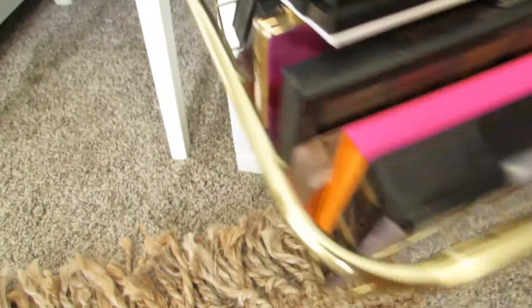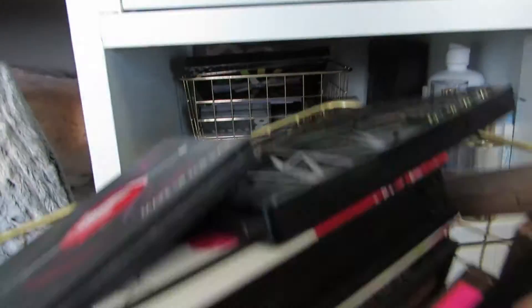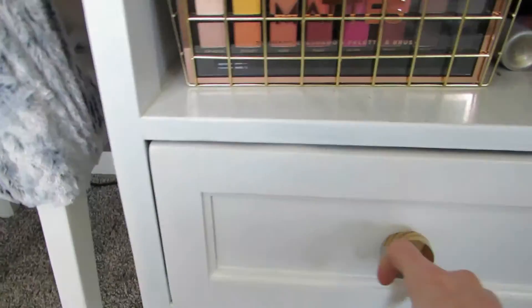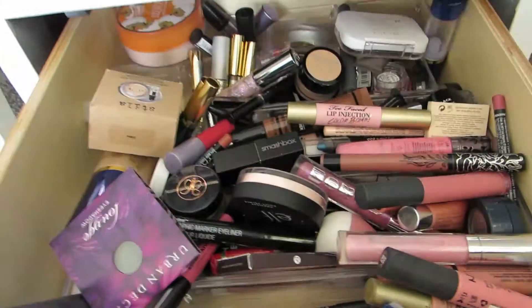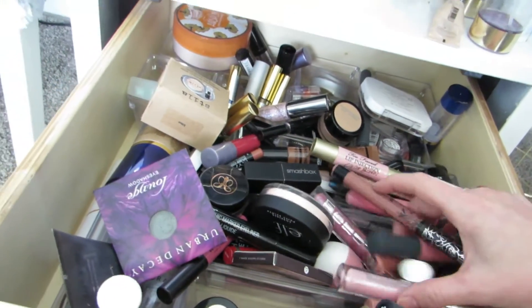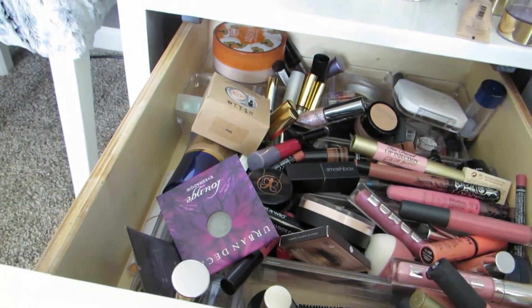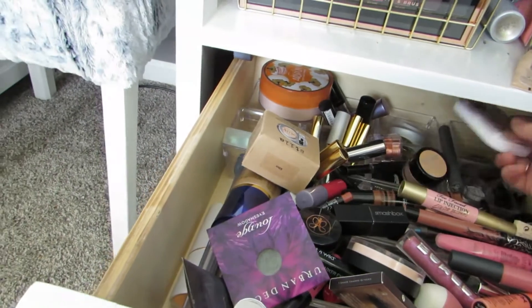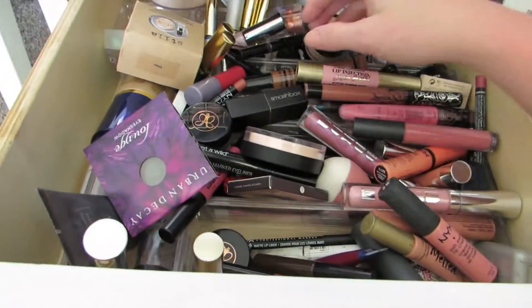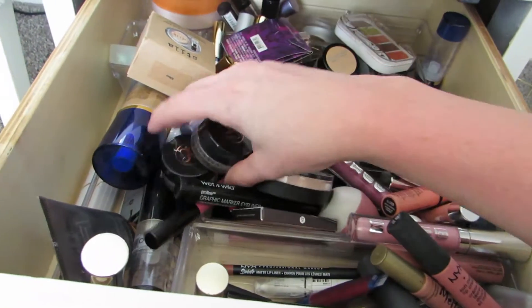The next drawer — oh my gosh, I really need to go through this, it's so messy. This top drawer has a little bit of everything. There are clear acrylic containers in there but you can't see them because it's so overly full. There are single eyeshadows, lip products, and eyebrow products — it definitely needs to be gone through.